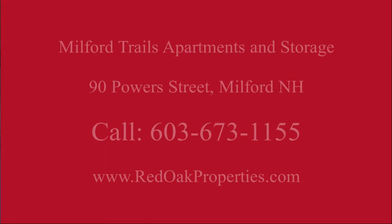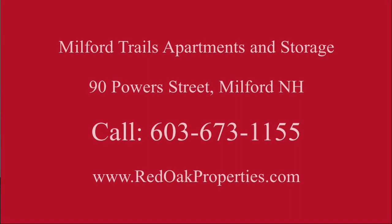So if you're interested, you can give us a call here at Milford Trails. Our number is 603-673-1155, or you can check us out online at www.redoakproperties.com.